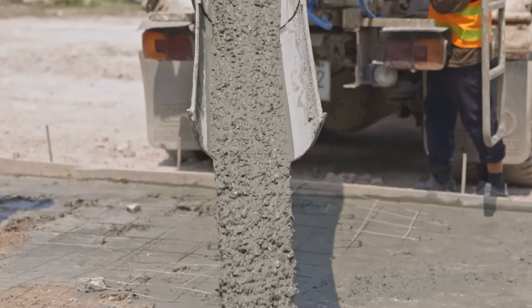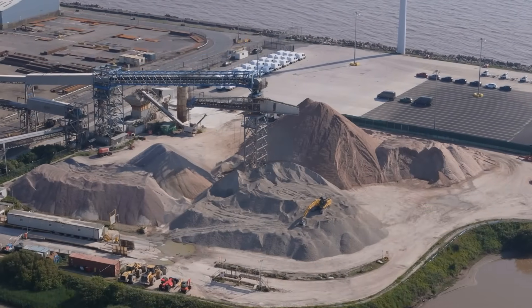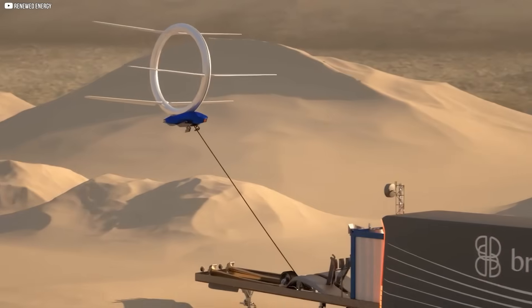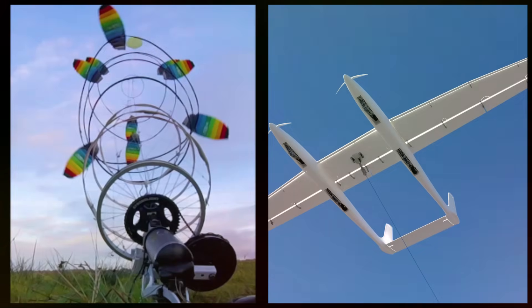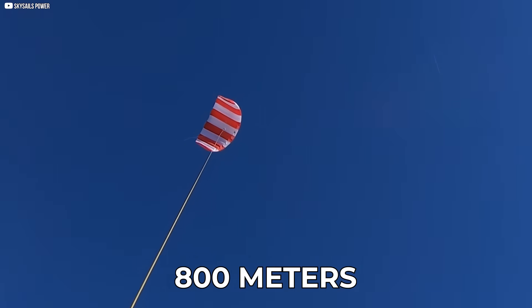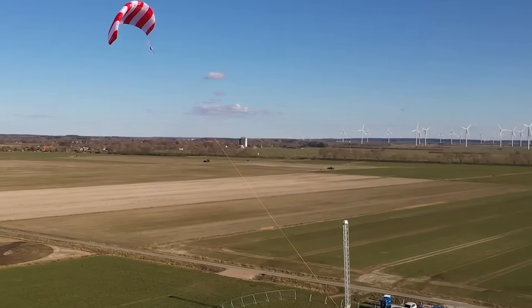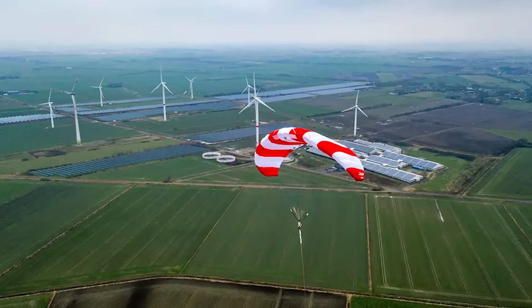The wind is faster, more consistent, and far less disturbed by the terrain below. That's where airborne wind energy comes in. Instead of building taller towers, why not just let the generator fly? With no need for concrete foundations, no massive steel towers, and far fewer raw materials, these systems promise more power with less footprint. Lightweight kites, gliders, and soft wings can reach altitudes up to 800 meters, where the wind can be twice as strong.